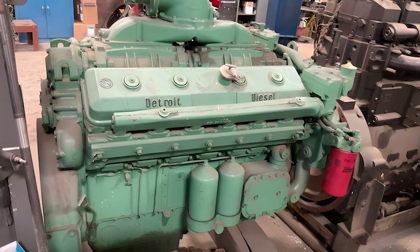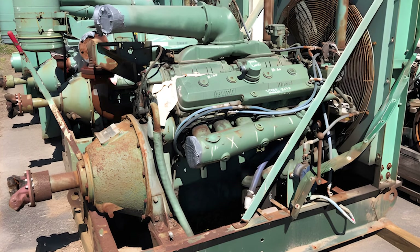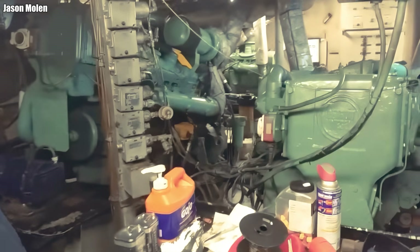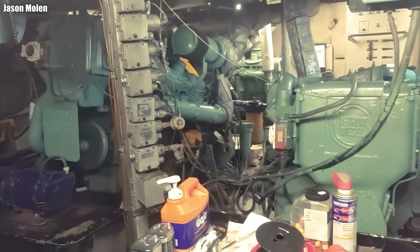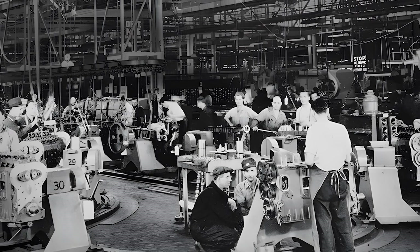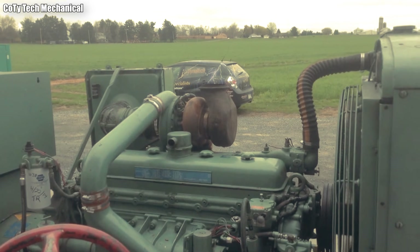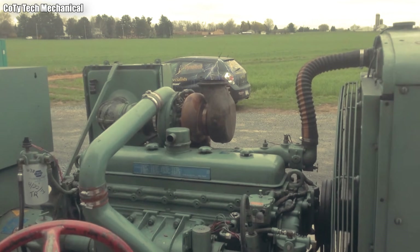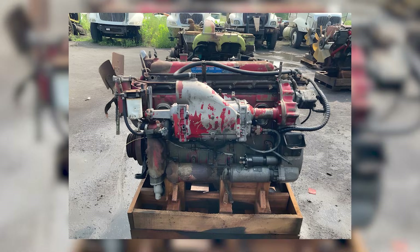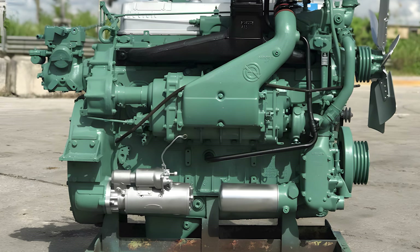When I talk about the 12V71, I always return to its point of origin, because you cannot understand this massive V12 if you ignore the Series 71 line — the foundation that shaped Detroit's entire diesel philosophy for nearly half a century. In the late 1930s, America began to clearly feel the breath of war. Detroit Diesel, still part of the vast ecosystem of General Motors at the time, needed an entirely new kind of diesel engine: compact enough to fit on ships, strong enough to pull heavy loads, simple enough to be repaired at the front lines, and durable enough to run continuously under conditions no human could endure.